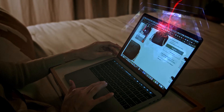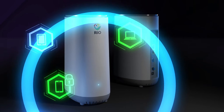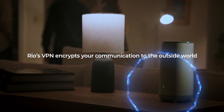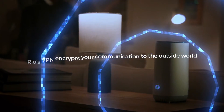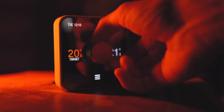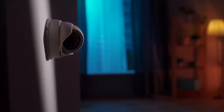All devices that connect to RIO experience true internet privacy, thanks to a built-in VPN. RIO's integrated VPN encrypts your communication to the outside world, keeping every device anonymous — including devices that could not get VPN before now, such as smart home devices, baby monitors, security cameras, and more.